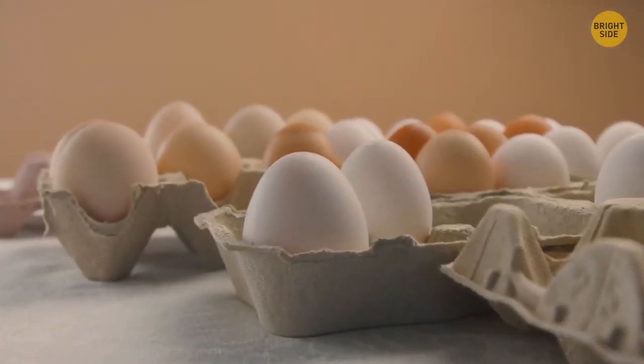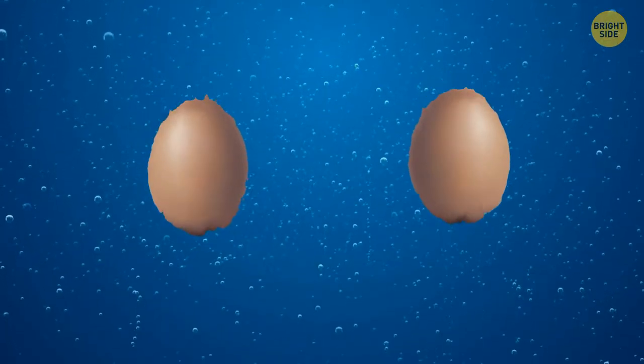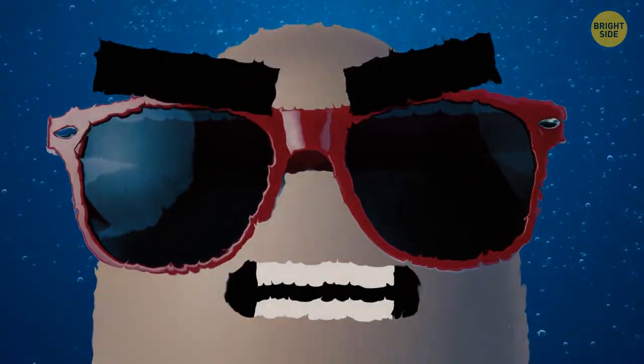To easily test the freshness of eggs, put them in a bowl of water. A fresh egg will quickly go down to the bottom, while a rotten one will float. Last one to the bottom is a rotten egg.